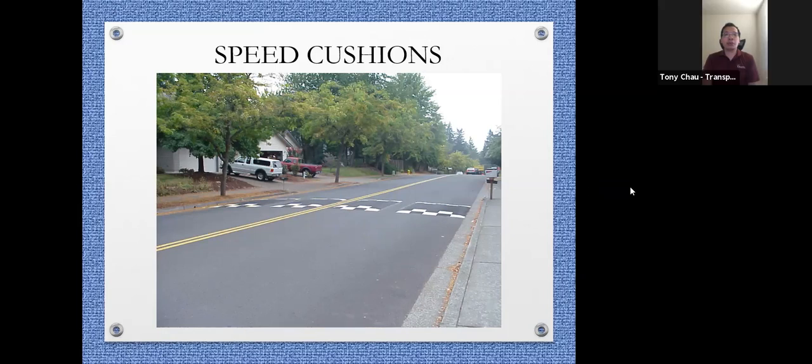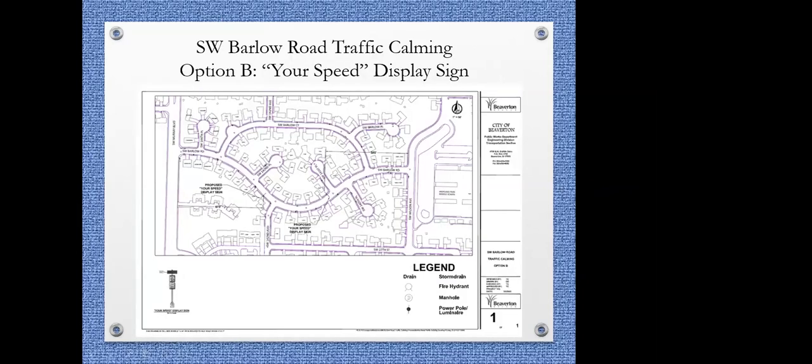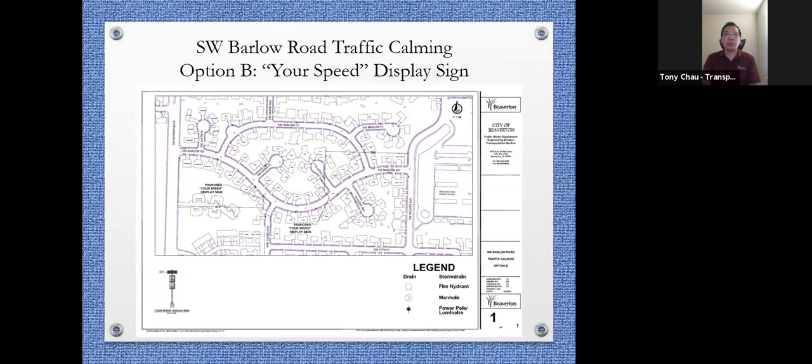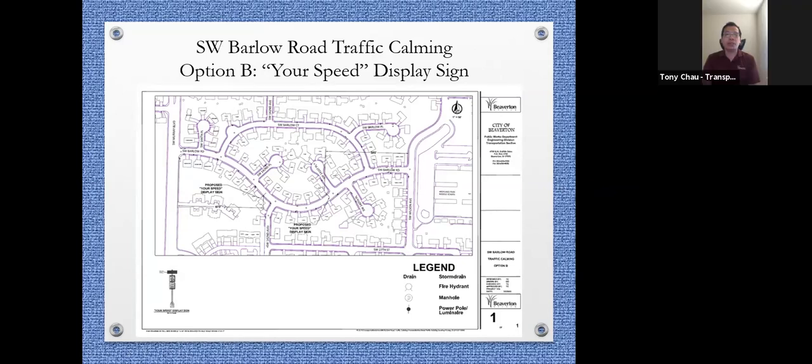If you have concerns about the speed cushions or about where they're placed, please tell us in the Q&A before the end of the meeting, or provide us feedback. We'll have information at the end of the PowerPoint for you to send us feedback if you do not want to share it during the meeting.